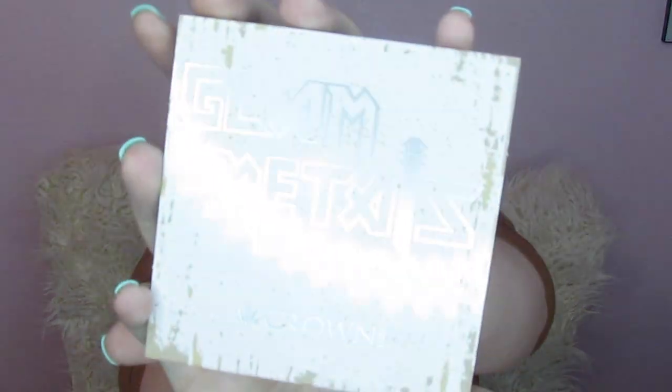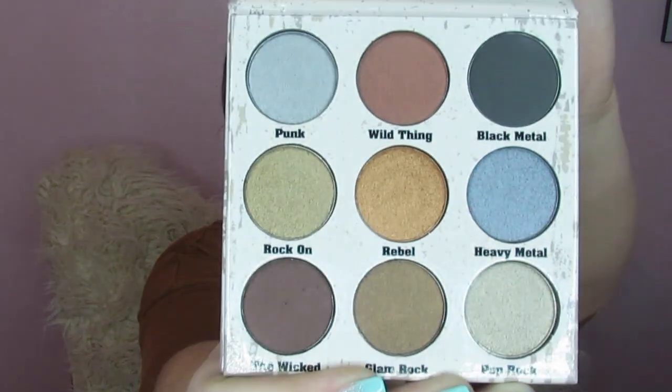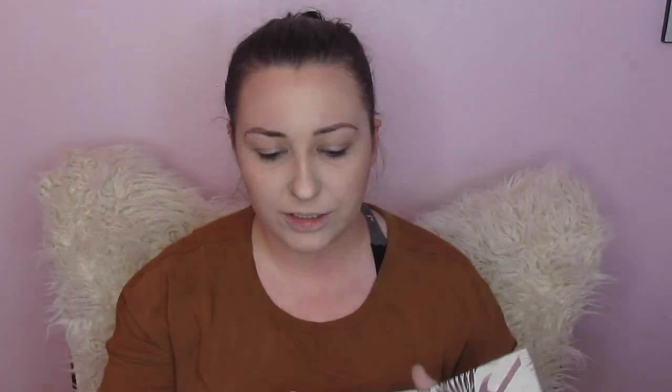Next we have the Glam Metals eyeshadow palette by Crown. You'll know them because we get their brushes pretty often — that's what they're really known for, but they also have some really good eyeshadows. This is so cute. The mirror is in the shape of a guitar. They are all shimmers except for the black. To create a look with this I'm going to dip into an Anastasia tan color to do my transition, and then go into this palette to do kind of a halo eye because I'm really into those right now.